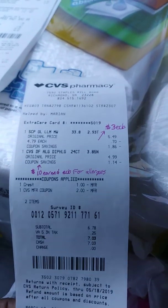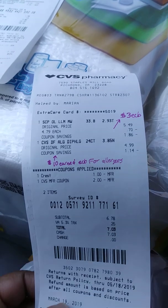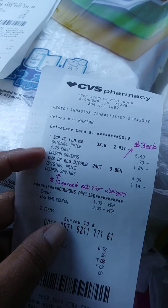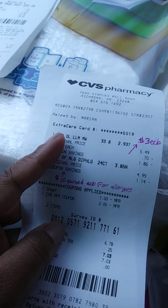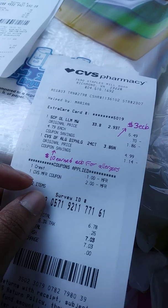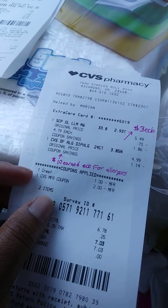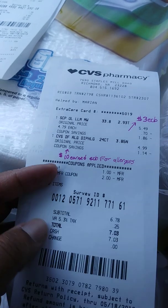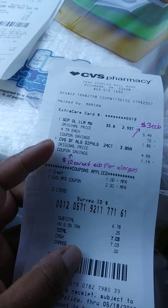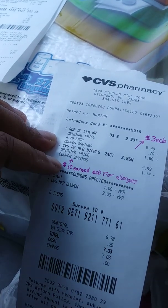I rolled that two dollar ECB right into the Scope. The Scope is $4.79 and you get three dollars ECB back, plus there's also a one dollar digital coupon. I rolled that two dollar ECB into this one, so out of pocket was $7.03, but I will be getting ten dollars Extra Care Bucks back.